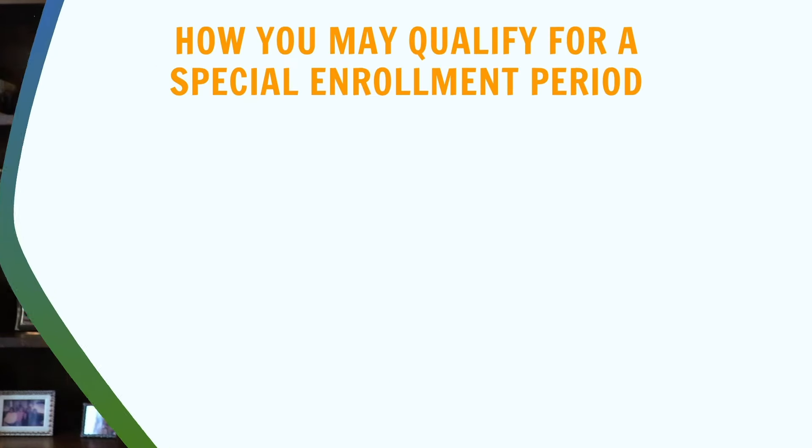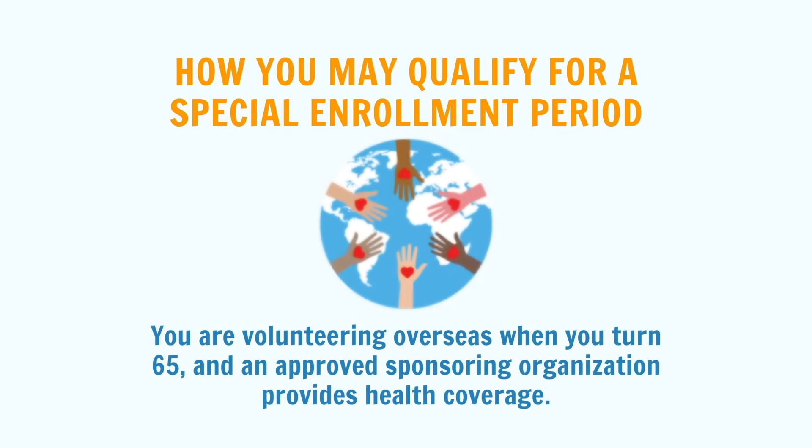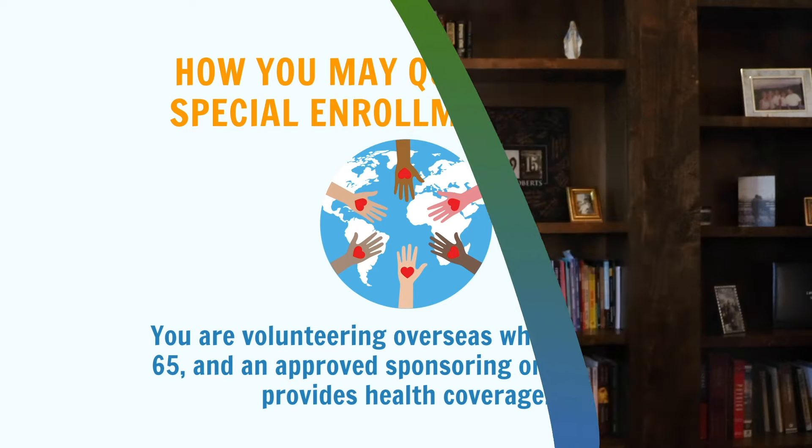In our experience, the decision will truly depend on the Social Security representative and it will vary case by case. You may also be able to delay your Part B enrollment if you are volunteering overseas when you turn 65 and you have an approved sponsoring organization that's providing you with health coverage. Again, give Social Security a call when you turn 65 and get whatever they tell you about your coverage in writing if you can.